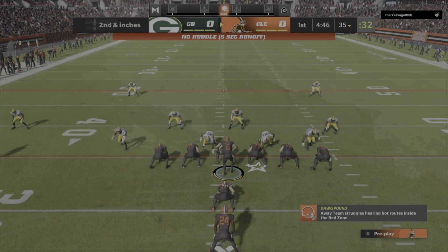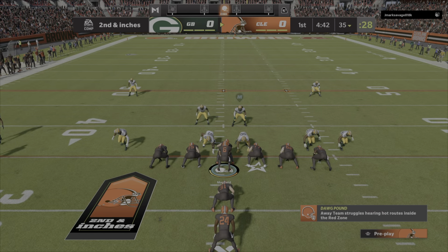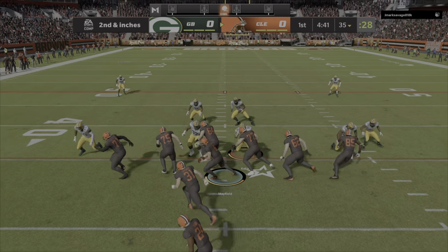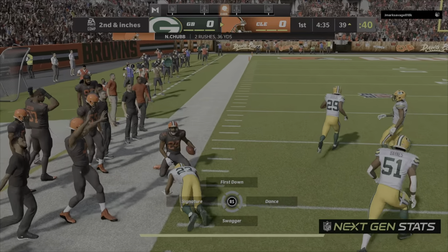A first carry now for Nick Chubb. Now that was an excellent run, and when you see that happen, that's when you're seeing guys doing their job and then some people doing a little bit more. Offensive linemen and tight ends, they're expected to block.